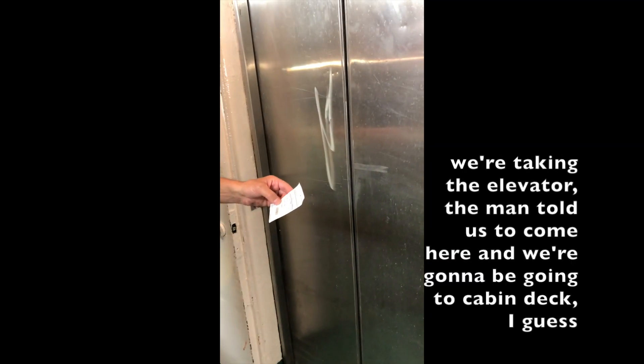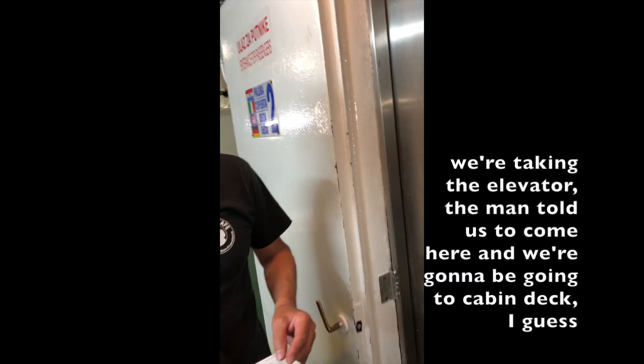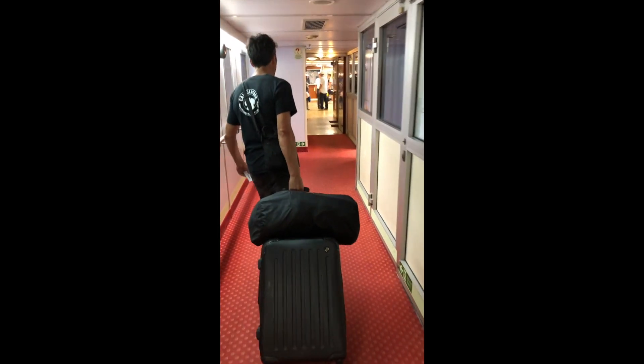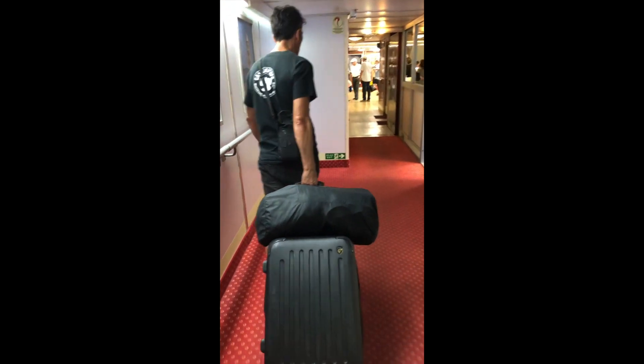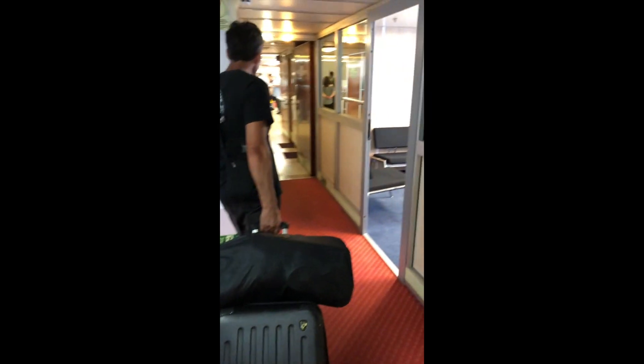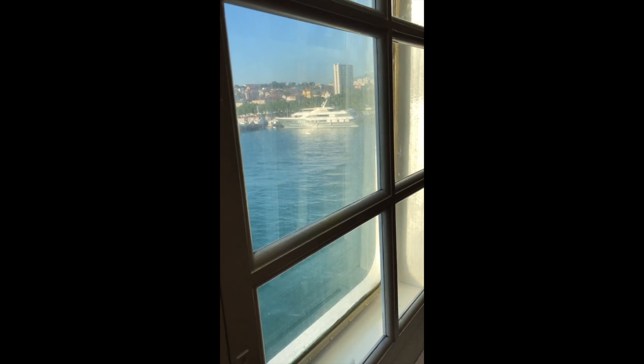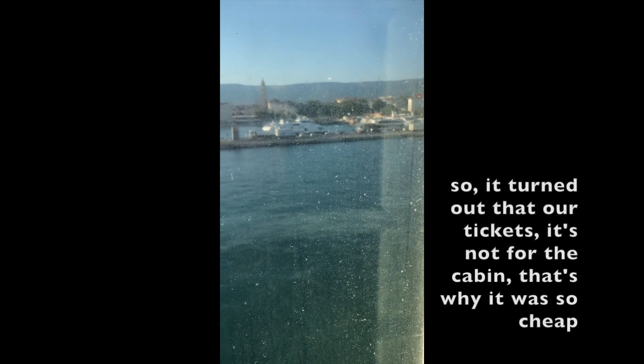We're taking the elevator. We're going to be going to a cabin, I guess. Elevator. It's so weird because... Okay, whatever. This is part of the ship now. We're on the ship now, and I think it leaves in 45 minutes.